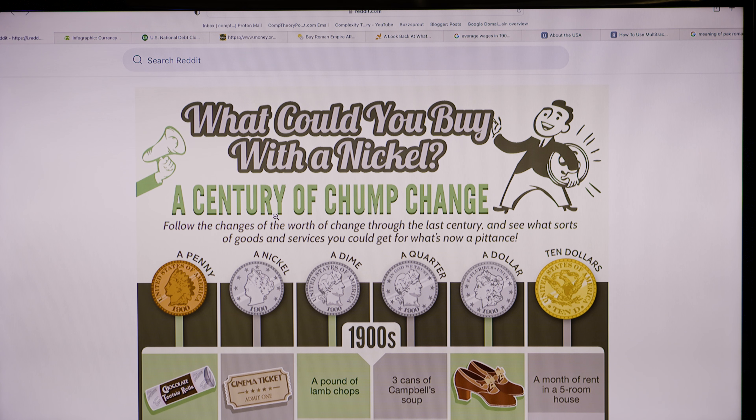I got a good chuckle out of it because I can remember when those were the costs. I decided to look into it further, and I came across one infographic that really seemed to sum things up. It's an approximation of what things looked like a century ago and then every decade up until now. The title was kind of interesting — it's titled 'What Could You Buy With a Nickel? A Century of Chump Change.' Underneath it describes how what was considered real money is today considered effectively a pittance.